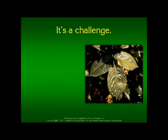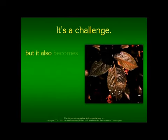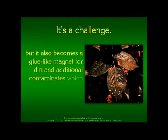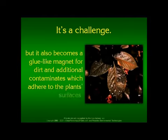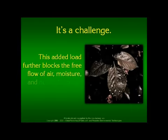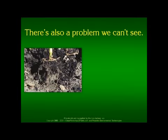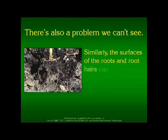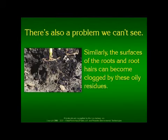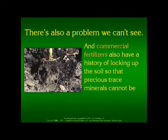So that presents a bit of a challenge. This film not only can choke the pores of the plants, but it also becomes a glue-like magnet for dirt and additional contaminants which adhere to the plants' surfaces. This added load further blocks the free flow of air, moisture, and nutrients to and from the plants. Similarly, the surfaces of the roots and root hairs can become clogged by these oily residues. And commercial fertilizers also have a history of locking up the soil so that precious trace minerals cannot be released to the plants.